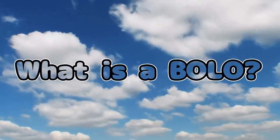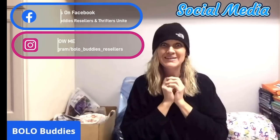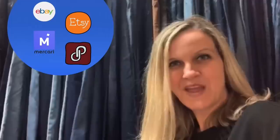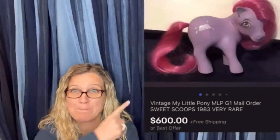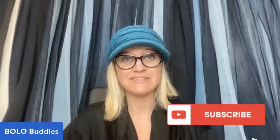Hey Bolo Buddies, thanks for watching. Time for reseller — $600 for a My Little Pony, amazing, right? In this video I'm going to talk to you about 32 of my bread and butter Bolo items, items to be on the lookout for, items you can source cheap and sell for a profit.